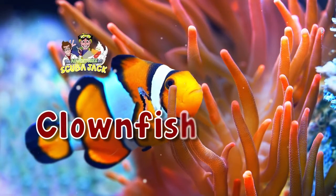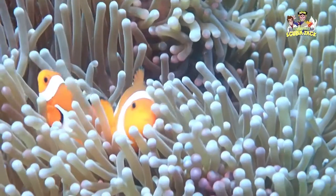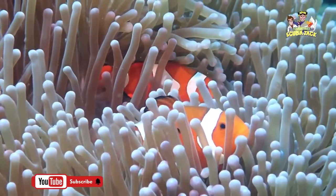Clownfish, written by Beth Costanzo. Watch our amazing clownfish video and try your expertise with our amazing clownfish quiz.